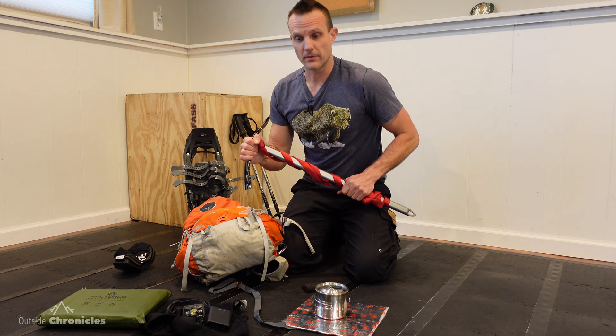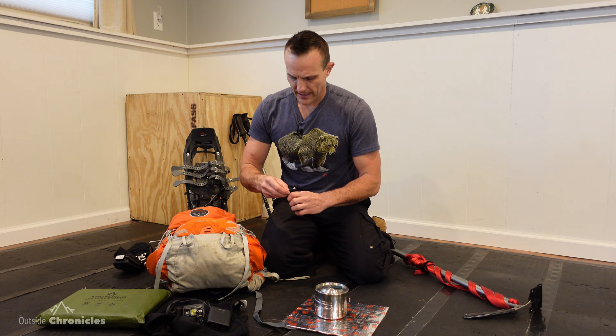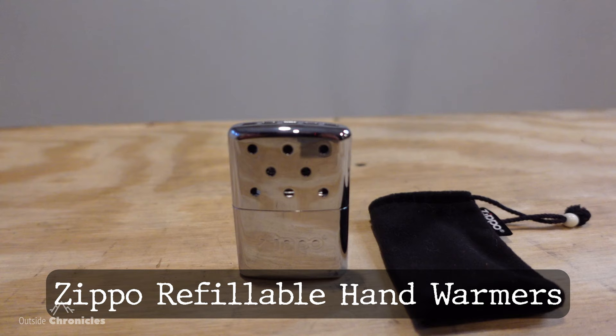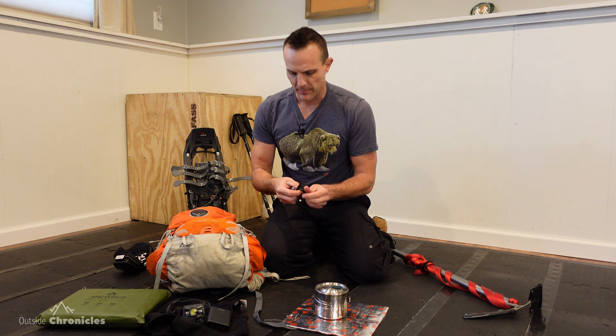The final item: as I said, hand warmers work on a chemical reaction, and sometimes if it's really really cold, that reaction takes a long time or doesn't happen at all. One thing I've had good success with is these small Zippo hand warmers — they take lighter fluid and work on a catalytic combustion system where there's no actual flame, but they get very, very hot. You can put these inside your gloves to warm yourself up. They work really well, are pretty lightweight, and not too expensive.